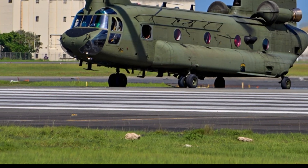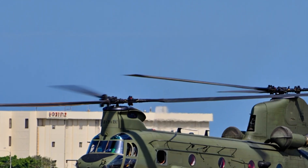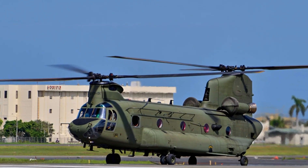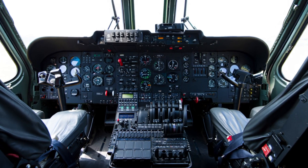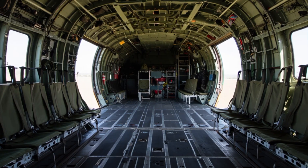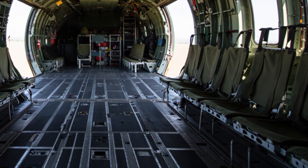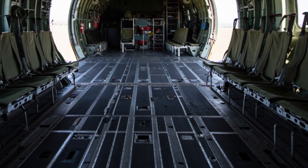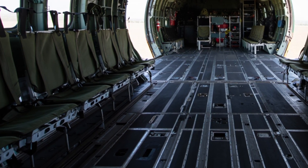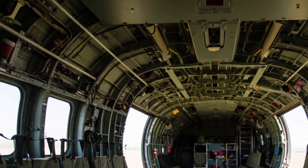Over the years, the Chinook has been constantly upgraded. The current model, the CH-47F, includes digital avionics, modern flight control systems, and more powerful engines. These upgrades have kept the helicopter relevant in modern warfare, even though its basic design is more than 60 years old. Very few aircraft in history have remained in continuous service for so long, and that's a testament to how well the Chinook was designed from the beginning.